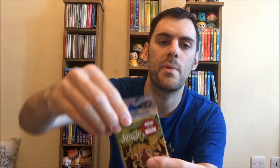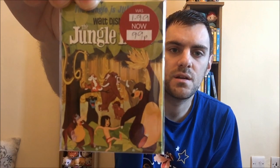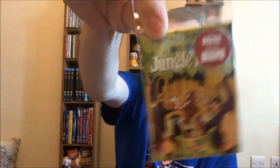Next up is a little something from Clinton's that I actually forgot I had - I found it in the bottom of a bag. It's just this Jungle Book magnet. It was supposed to be £1.99 but I got it in the sale in January for 99 pence.